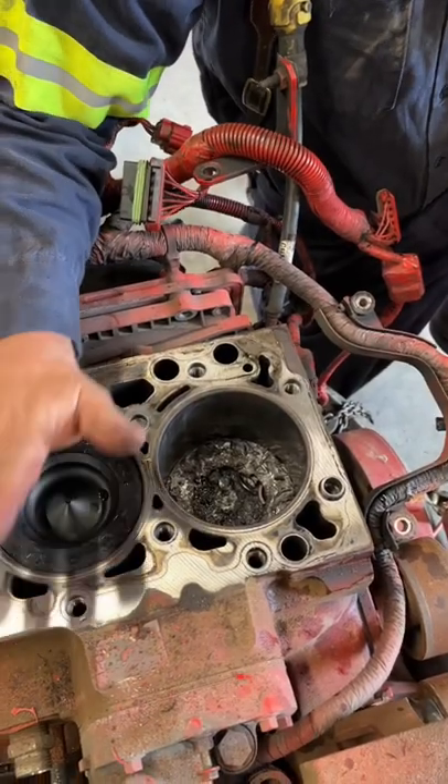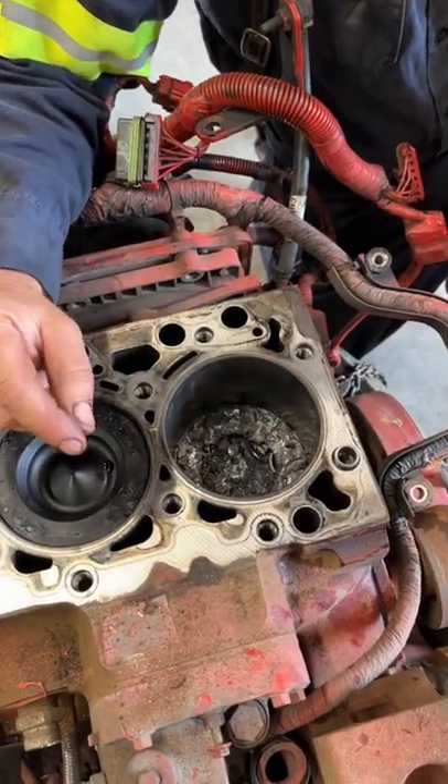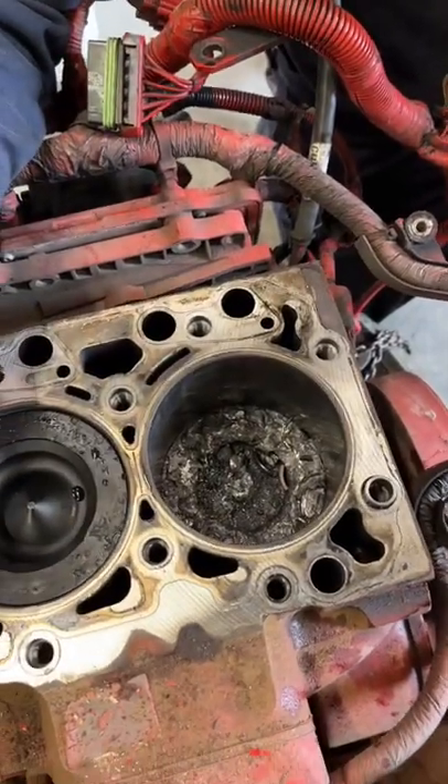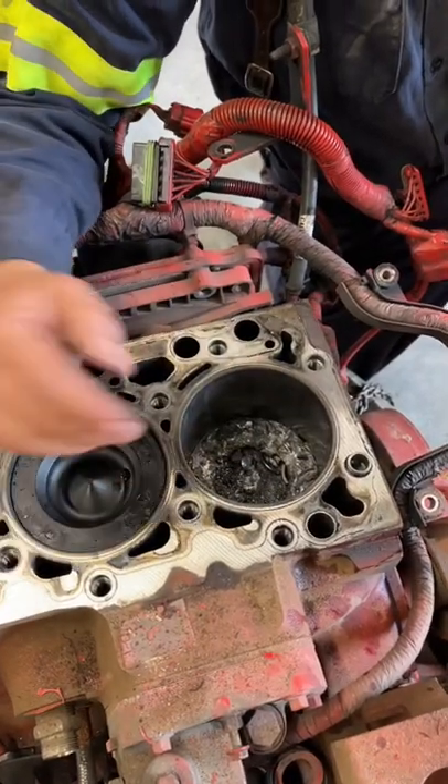We've got a Cummins ISB 6.7 here. As you can see, there was a terrible calamity that happened in cylinder number one here, which dropped a valve — or actually two of them — that went down and just tore itself apart.